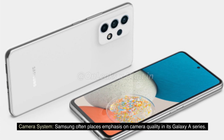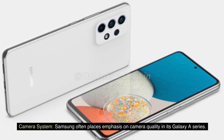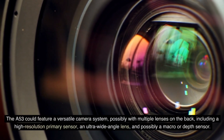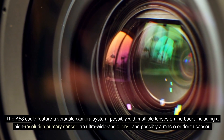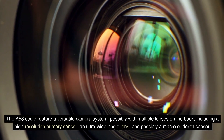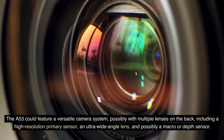Camera system. Samsung often places emphasis on camera quality in its Galaxy A series. The A53 could feature a versatile camera system, possibly with multiple lenses on the back, including a high-resolution primary sensor, an ultra-wide-angle lens, and possibly a macro or depth sensor.